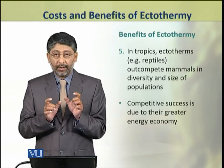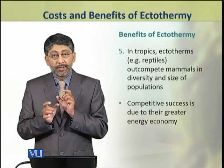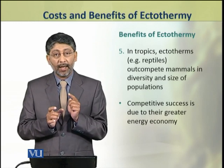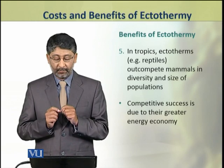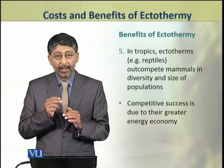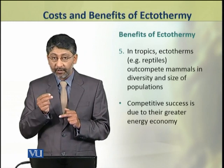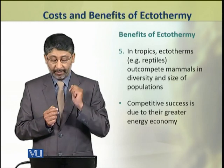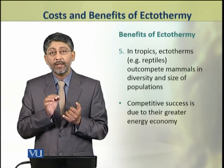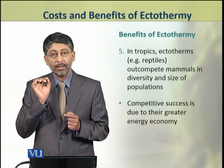Dear students, ectotherms are the most successful animals in tropical environments. They even out-compete endotherms in those environments. Reptile populations and diversity in number of species are the most successful in the tropics. This competitive success is due to their greater energy economy.